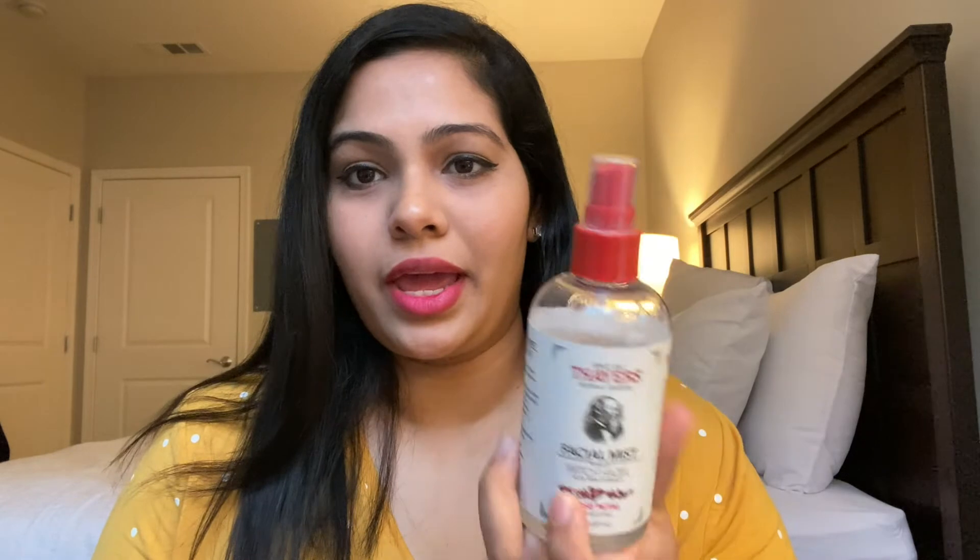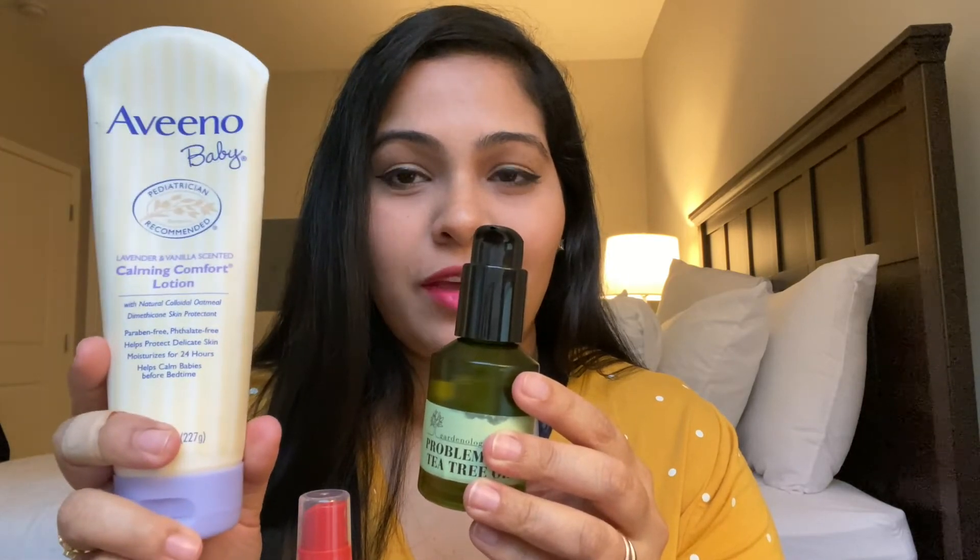Let me go through the nighttime routine once more. First, cleanse with a facial cleanser that preferably has hyaluronic acid. Then tone with Thayer's witch hazel facial mist. Then take a drop of tea tree oil on your palm, mix it with the Aveeno baby colloidal oatmeal cream, and apply that as a moisturizer all over your skin — forehead, face, and neck. Massage it in, let it sink in, and go to sleep. That is all I've been doing for the past one and a half months.